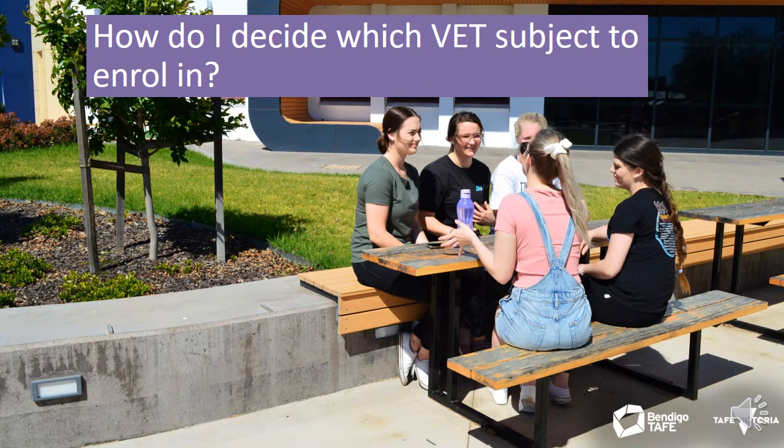Picking the right VET subject can be tricky, so it's best to do some research before you make the commitment to study. One way is to attend an experience day at Bendigo TAFE, where you get to attend a variety of workshops with information sessions and hands-on activities to give you an understanding of what that VET subject may be like to study. Another way is by completing work experience or talking to someone who works in the industry you're interested in, as they can give you insight and help you make an informed decision about your studies and the opportunities that may come from it.